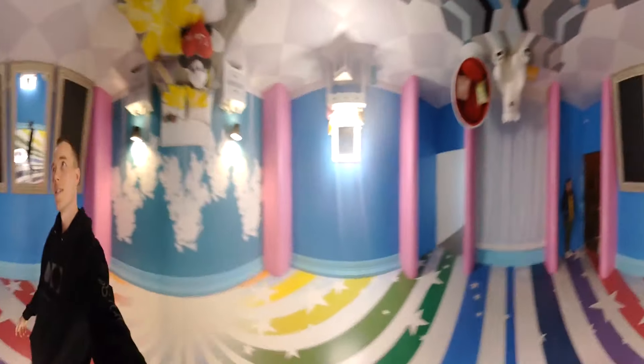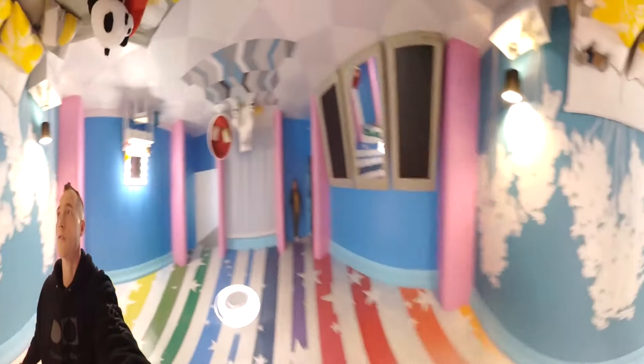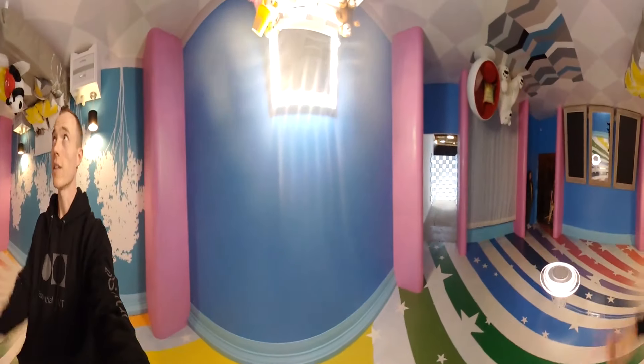It's an upside down room, so everything is flipped — it's perfect for this 360 camera. You can see the ceiling and the floor and maybe get confused. Live, laugh, love.